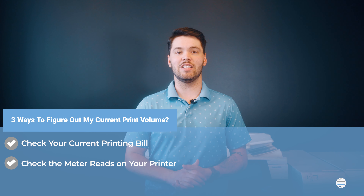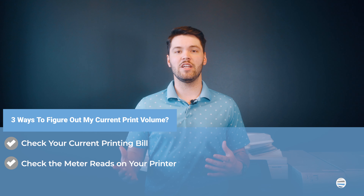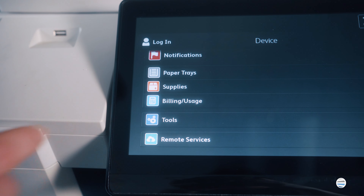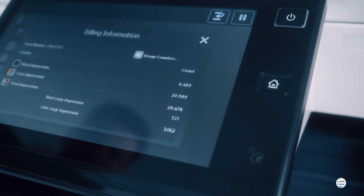Number two, check the meter reads on your printer. Take the meter reading you discovered and divide it by how many months you've owned that machine. The result would provide a close calculation of your monthly print volume, especially if you purchased a new machine, since the meter should start at or near zero.